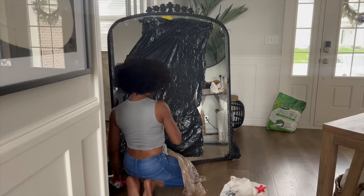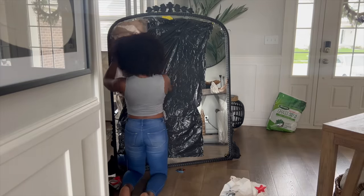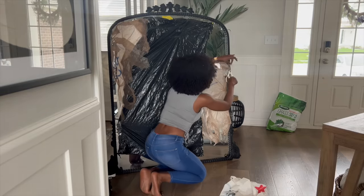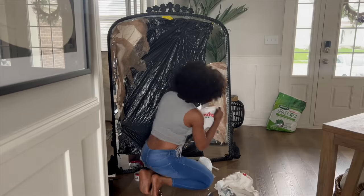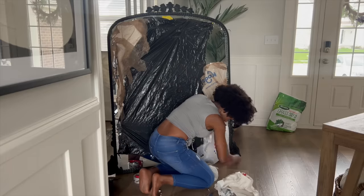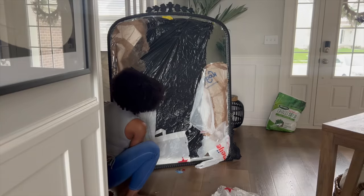I do the first coat, let it completely dry, do the second one, let it completely dry, then do the third — let it completely dry. That is very important because if it's not completely dry, it's going to be messy. When you go to grab it to put it back up, you're going to leave fingerprints everywhere and it's not going to look as clean and professional. So prep is most important, letting it dry is second most important.